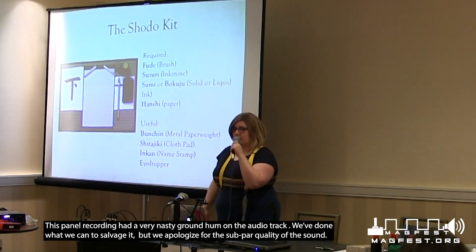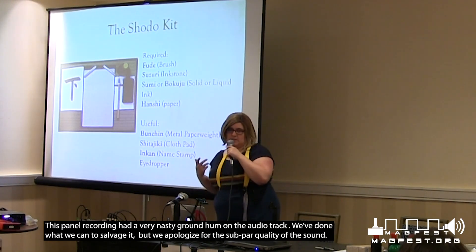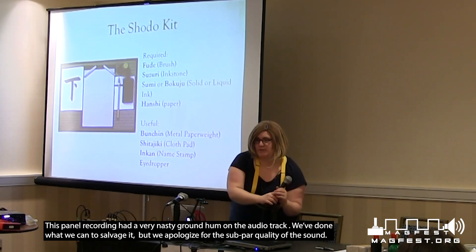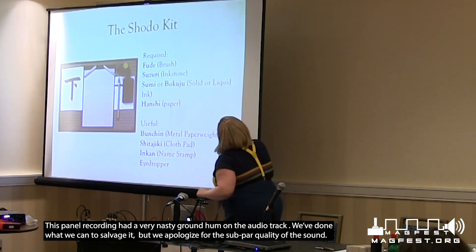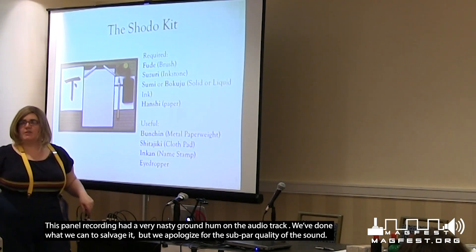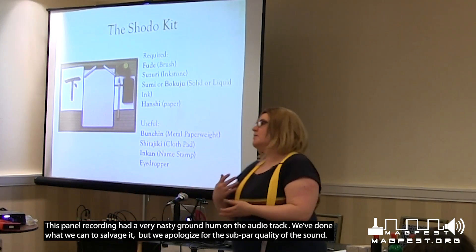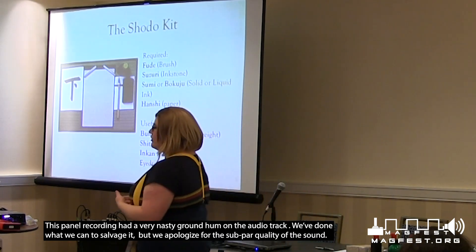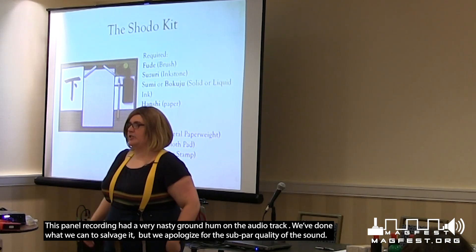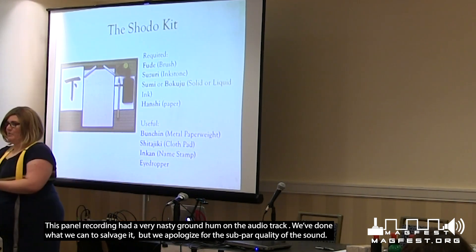So we're going to go over the Shodo kit. In front of you, you have a couple pieces from a Shodo kit, but not all of them. The first thing you have is your fude, which is your brush. Some of these brushes are tied up, some are artificial, and one of them is actually a cat hair brush. All of these things make pretty good brushes.